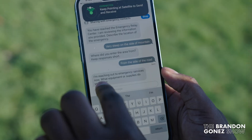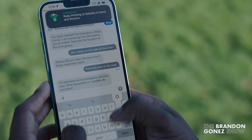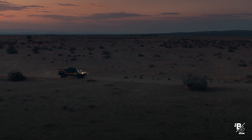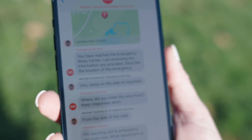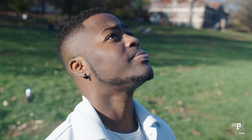I'm reaching out to emergency services. What equipment or supplies do you have? Local responders have been notified. Once you've answered all of the questions from emergency services, they let you know that they have notified local authorities and they will be on their way to save your life. And basically, that's how the service works.